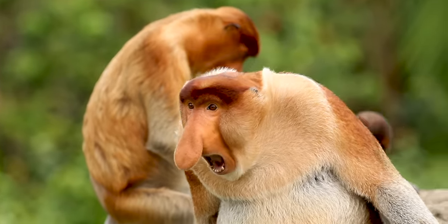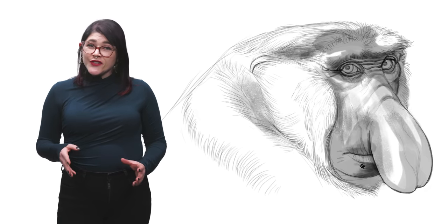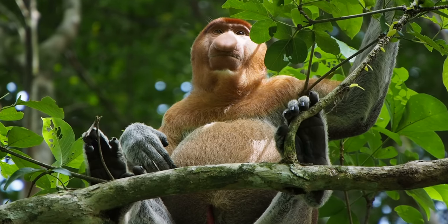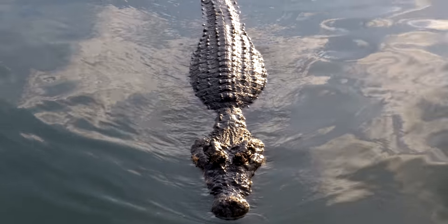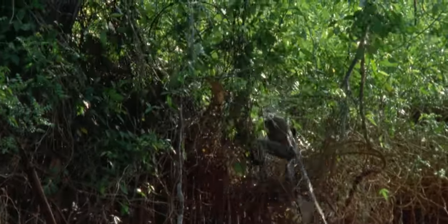Despite their large size and mostly tree-dwelling lifestyle, there are predators who want a piece of the proboscis monkey. On the ground, there are clouded leopards. In the water, there are hungry crocodiles — and that's where those webbed feet and hands come in handy. Swim, monkey, swim!